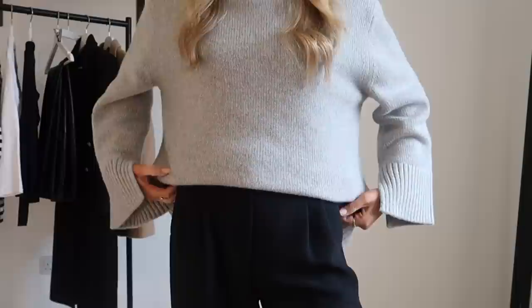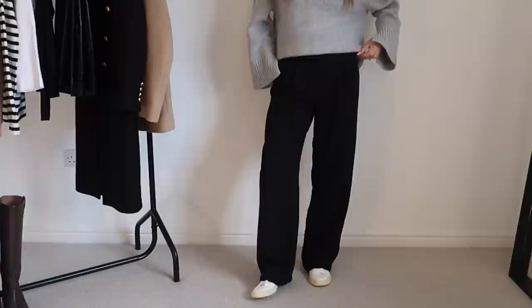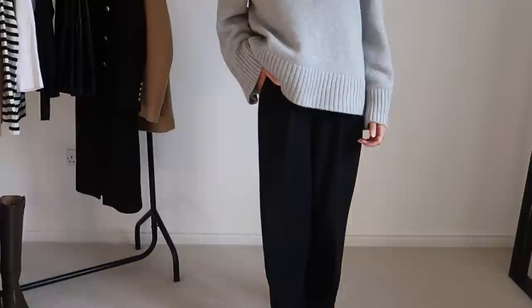Here I'm wearing the Effortless pants with the and other stories knit. But also remember that it doesn't have to be trousers — you can wear denim, or even skirts and dresses. The key is to choose what you feel comfortable in and what makes you feel good. What's easy to wear for you? Something that you enjoy wearing and that makes you feel good. That is the key — you want to look good and you want to feel good this month.